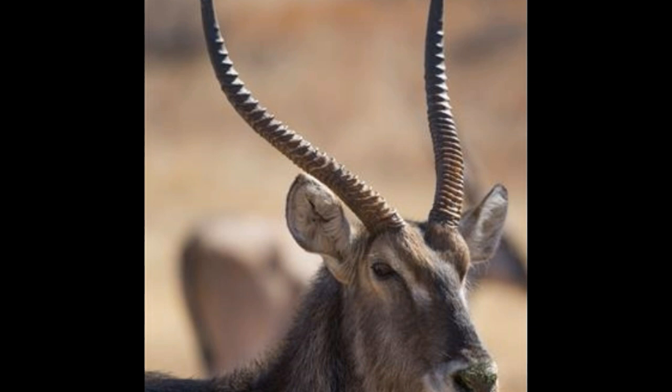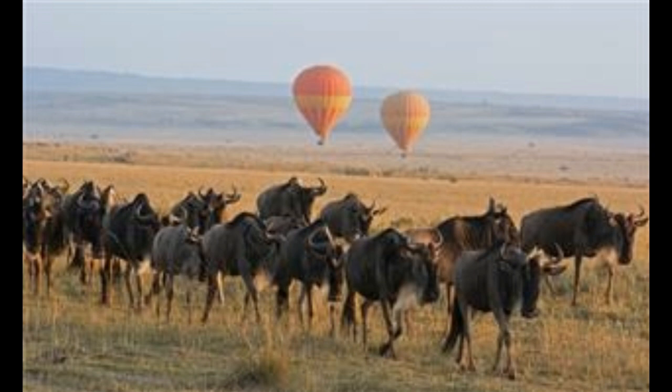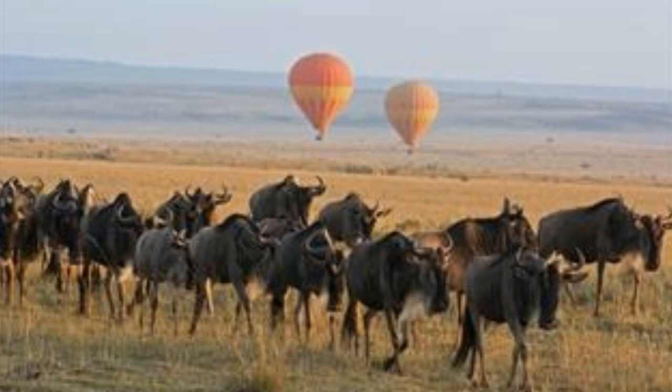Wildebeest, Connochaetes, also known as the gnu. It belongs to the genus Connochaetes. A wildebeest can grow about 4 feet 10 inches in size and weighs about 270 to 600 pounds. They are known for their annual migration and inhabit the Serengeti National Park. They are also found in the Masai Mara Game Reserve in Kenya and Liuwa Plain National Park in Zambia. They are grazers, feeding in the morning and late afternoons. There are two types: the black wildebeest and blue wildebeest. The favorite meal for African lions is none other than the wildebeest.